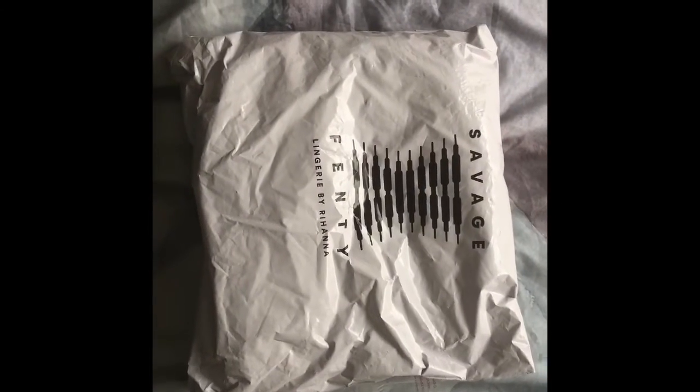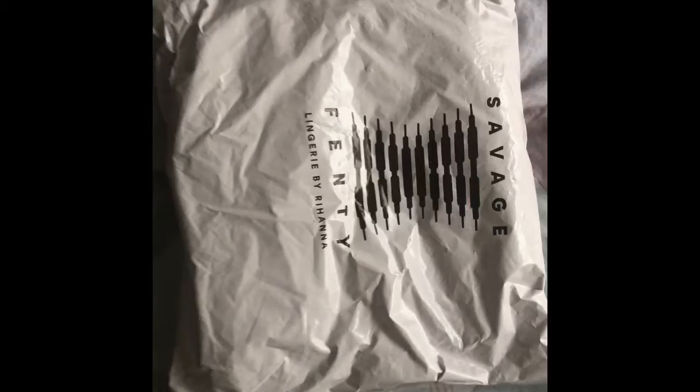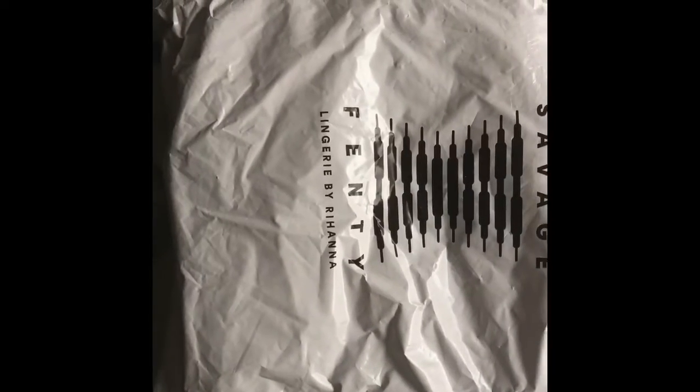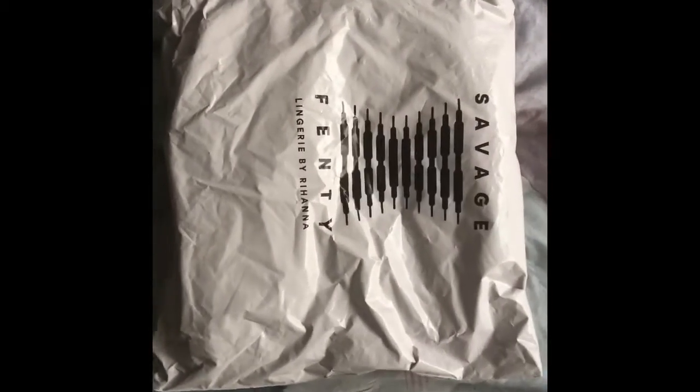Hey guys, welcome back to my channel. I'm going to be unboxing the Savage Fenty lingerie brand. I got maybe three items — I think it's like two bras and then a bralette from here, so I'm really excited to see if they fit and just what the quality is like, so stay tuned.